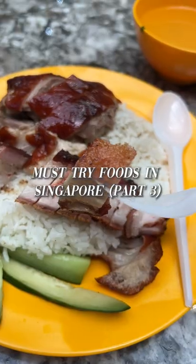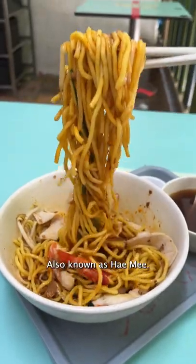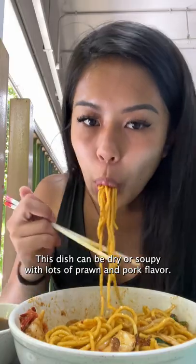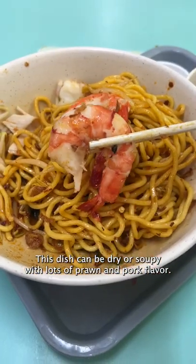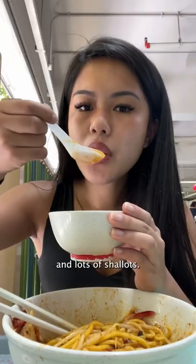Must try foods in Singapore part 3. There's nothing more simple and delicious than prawn noodles, also known as ha mee. This dish can be dry or soupy with lots of prawn and pork flavor. I love how this dish is topped with slices of pork, fish cake, shrimp, and lots of shallots.